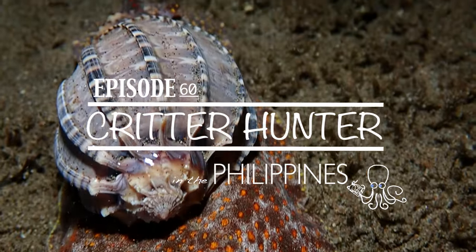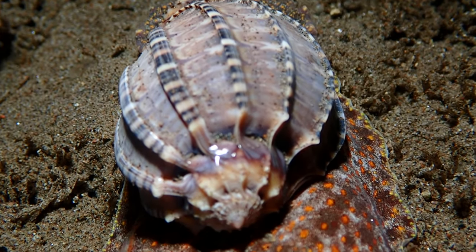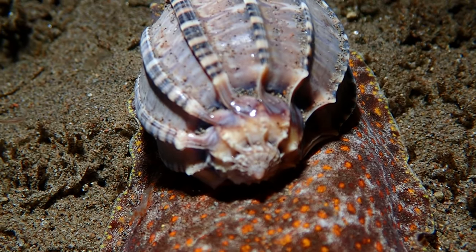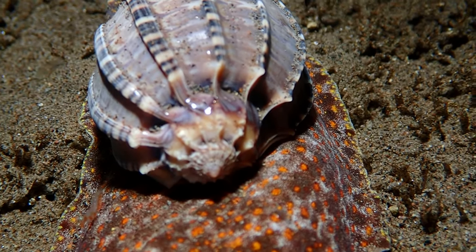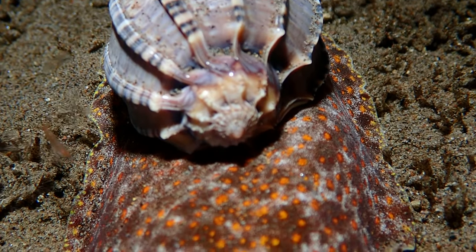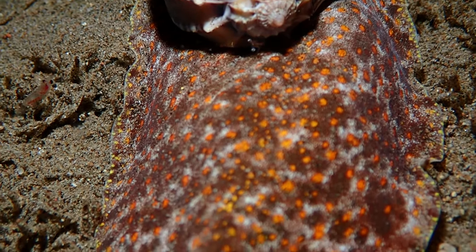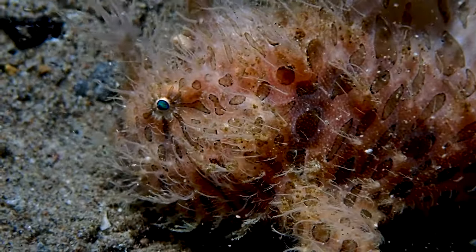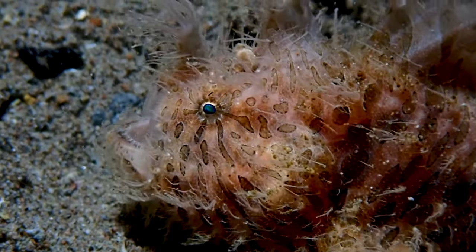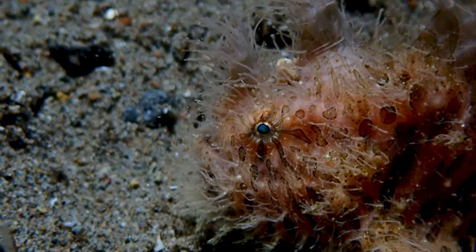So this giant and weird cone snail wasn't the first thing I saw, but I couldn't really throw in the best at the very beginning — here's a cone snail. But in reality the first thing I saw and turned my camera on for was this hairy frog fish. It's something we've all been looking for — the entire city is probably looking for this — but it's about a month early and I wasn't expecting to see it.